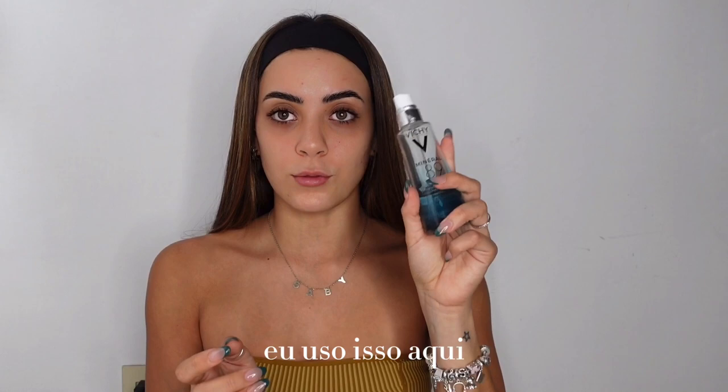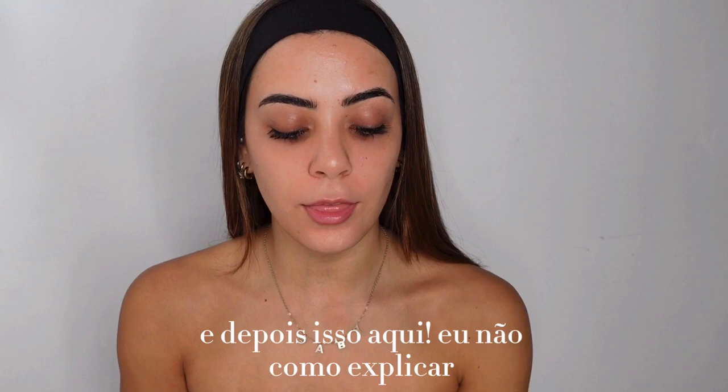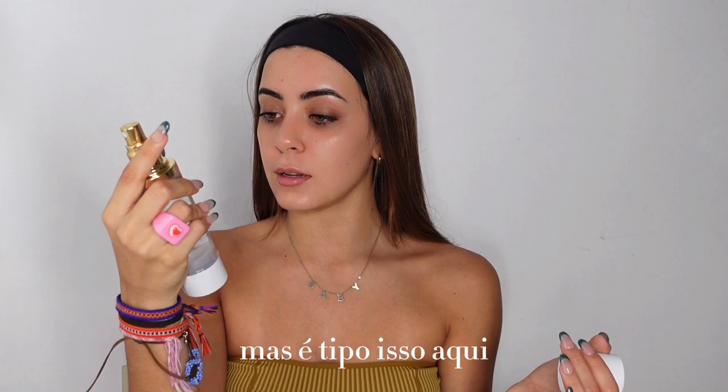First of all, we start with the skincare. I use this to keep my face hydrated — so fresh. And then this, I don't know how to explain it, but it's good.